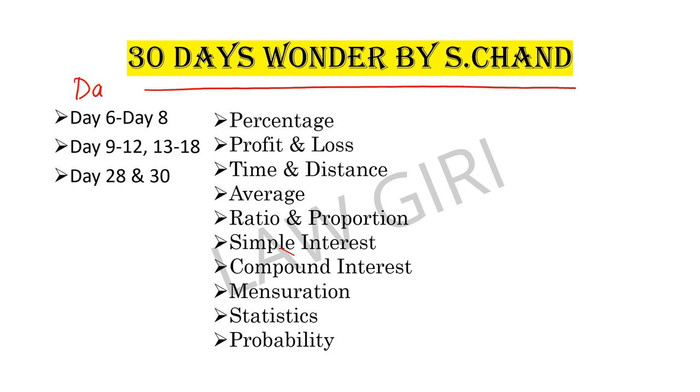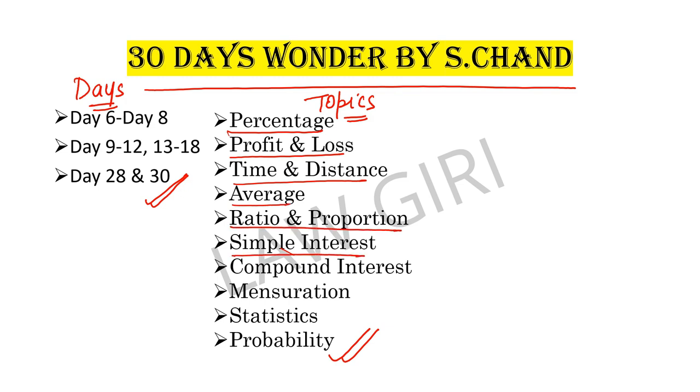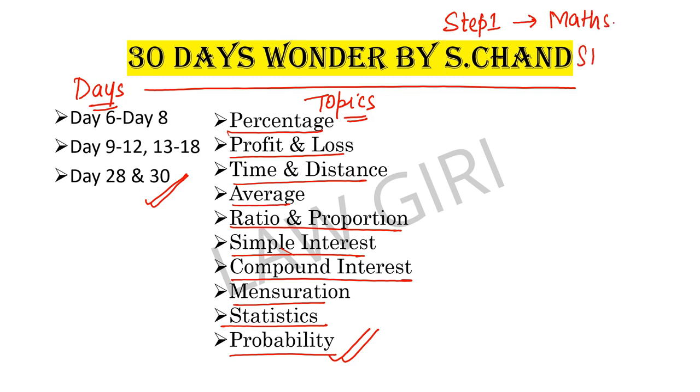The topics to cover from 30 Days Wonder are: percentage, profit and loss, time and distance, average, ratio and proportion, simple interest, compound interest, mensuration, statistics, and probability. This is step one for quantitative aptitude. Step two is data interpretation. Maths plus DI equals your complete quantitative techniques section.